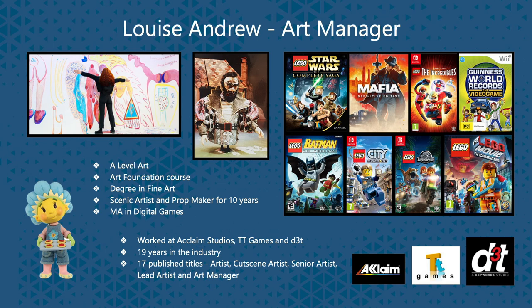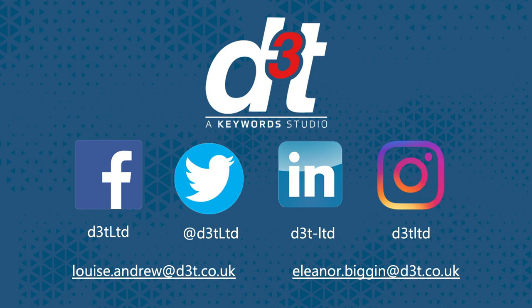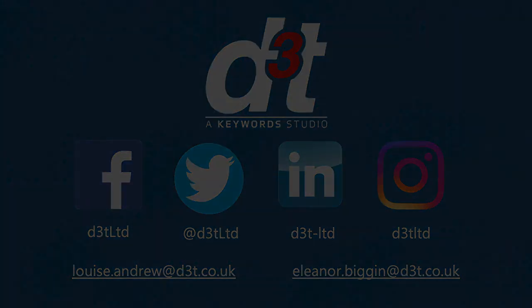I've worked in the industry for 19 years and worked on 17 published titles so far, in various roles from artist, cutscene artist, senior artist, lead artist and art manager. In the next video, we will tell you all about the different kinds of roles for an artist in the games industry. You'll be surprised by the variety of artwork that goes into making a game.